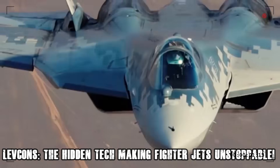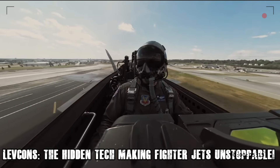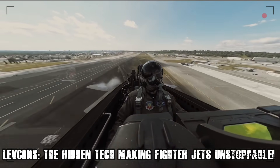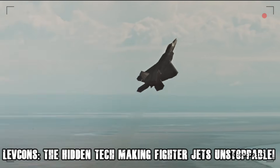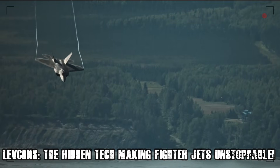When a high-speed missile locks onto a jet, a pilot's ability to make sharp, unpredictable movements is the only way to survive. LEVCONs allow for rapid, high-angle turns that could mean the difference between dodging an incoming missile or getting shot down.